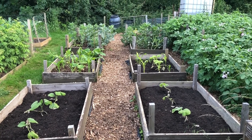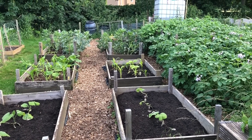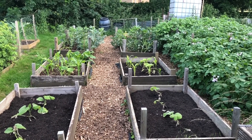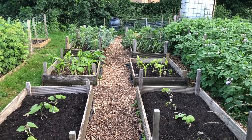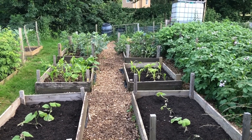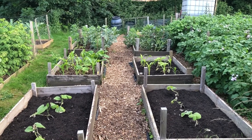Welcome back to Apple Tree Allotment. I've come down here in the evening at the start of July. Haven't been down for a few days because it's been raining quite a lot, although it has been quite warm. We've got a few days where it's not going to rain and then back to the rain I think.